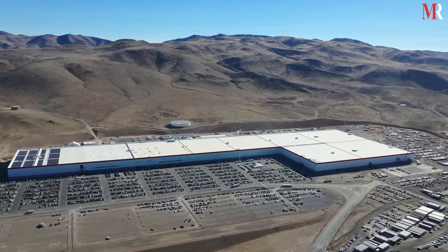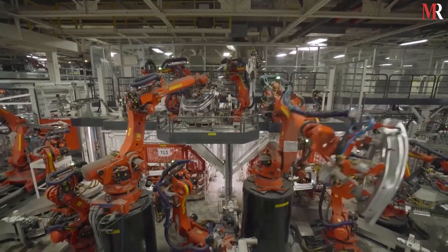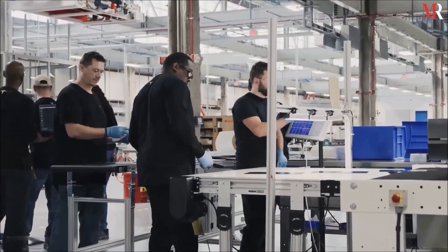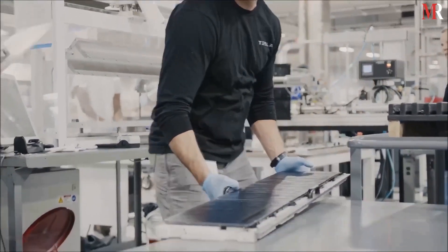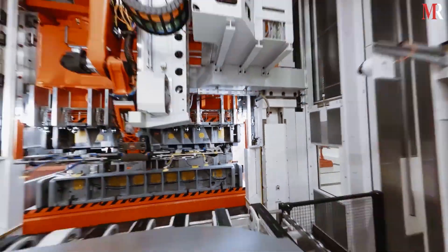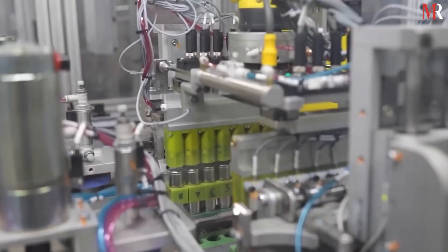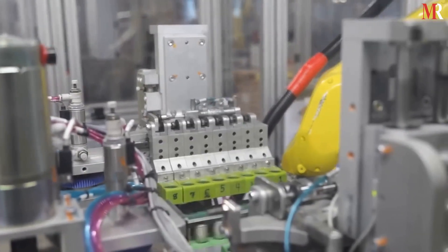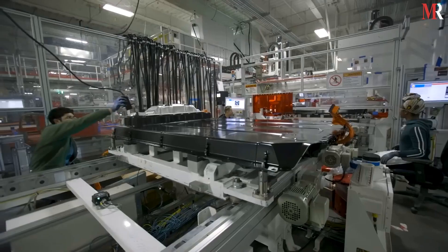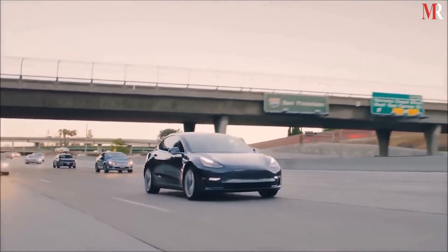Simply put, a Gigafactory is a large-scale factory designed to produce batteries and other components at a massive scale. Tesla Gigafactories are some of the largest and most advanced production facilities in the world. They play a critical role in Tesla's mission to accelerate the transition to sustainable energy, and all of them are contributing to the innovation and production of electric vehicles to deal with climate change.